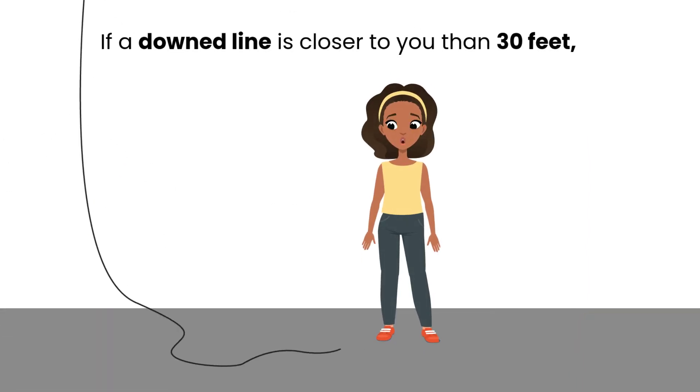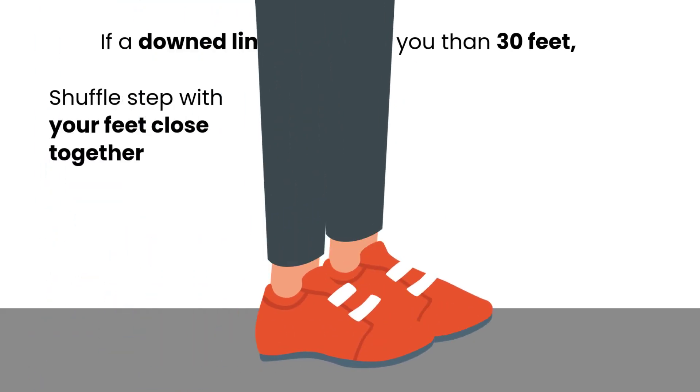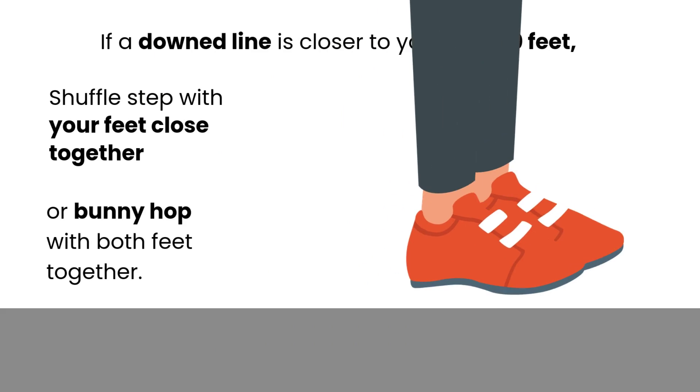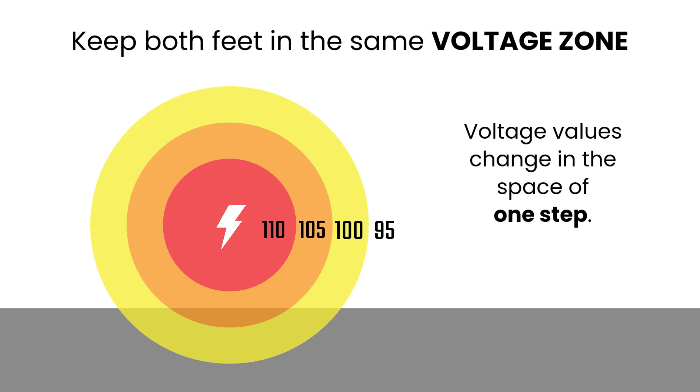If a downed line is closer to you than 30 feet because you are in the wrong place at the wrong time, shuffle step with your feet close together to inch your way away from the line, or bunny hop with both feet together. You want to keep both feet in the same voltage zone.